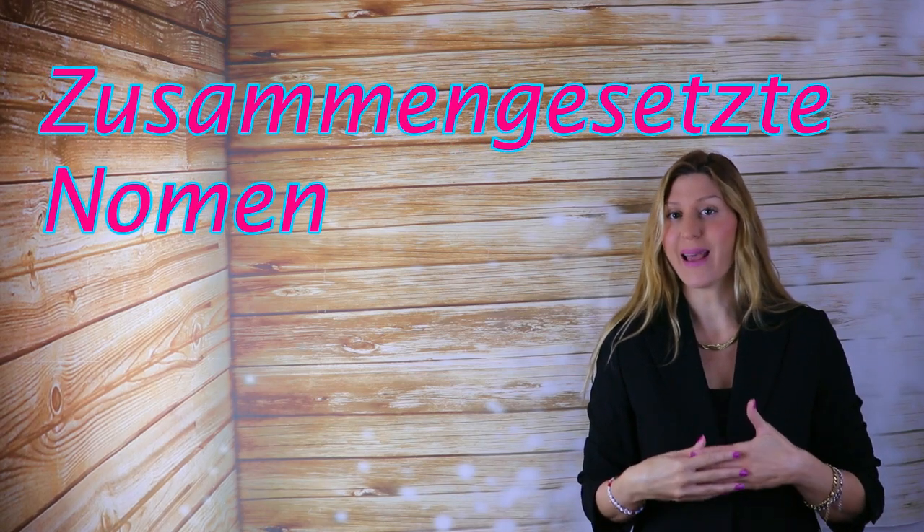Hi and welcome to my channel. I'm Pauline. Today's video is about Zusammengesetzte Nomen — German compound nouns.